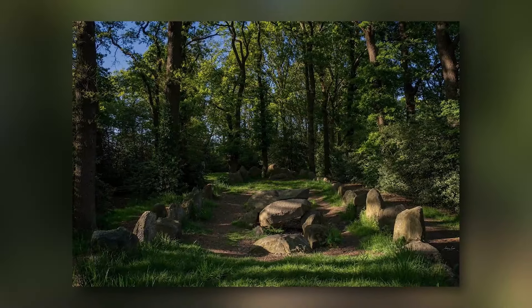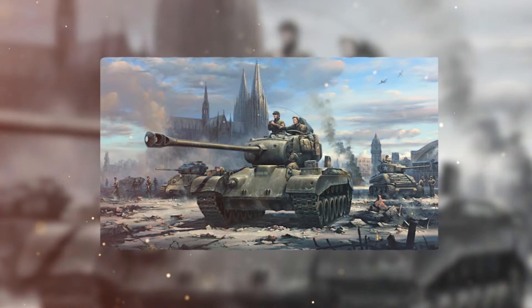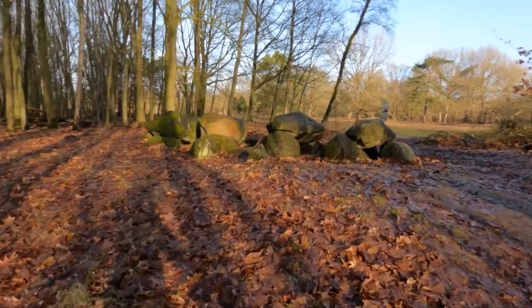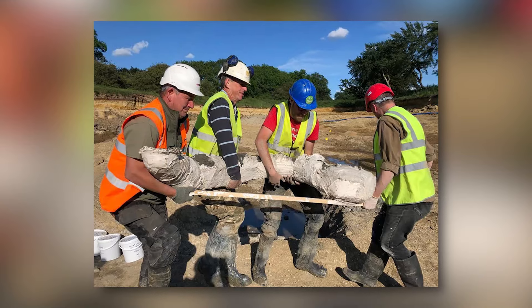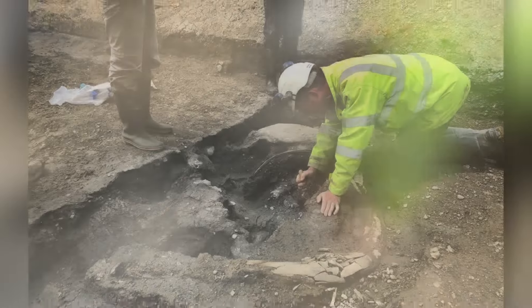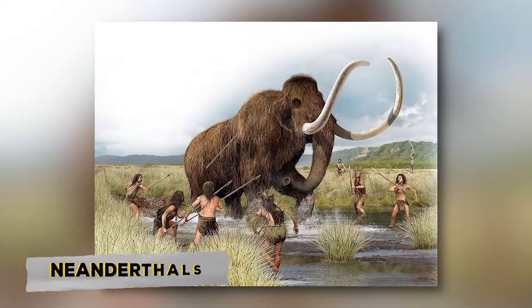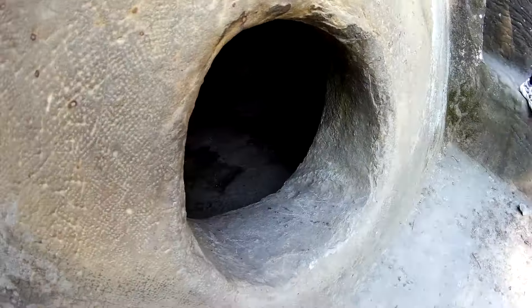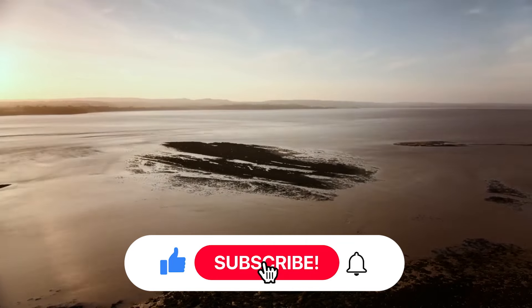Unfortunately, archaeological evidence from the airstrip area was lost, as the Germans dug deep and destroyed all layers of the ground. In 1988, the remains of five mammoths were discovered near Havlterberg, showing that these creatures lived during the Last Ice Age, and the bones had carvings likely made by Neanderthals. What are your thoughts on the giant prehistoric dolmens in the Caucasus built with advanced technology? Share your thoughts with us in the comments section.